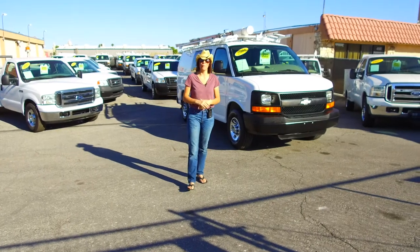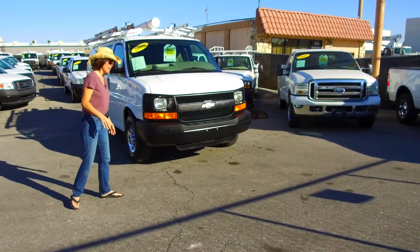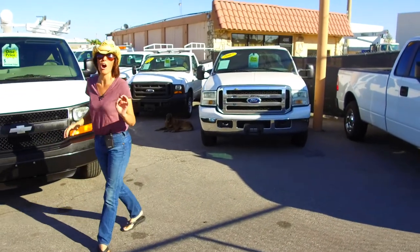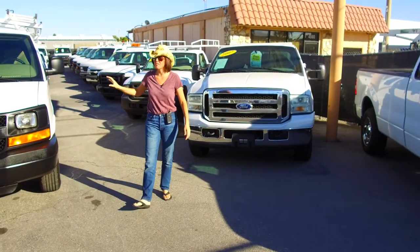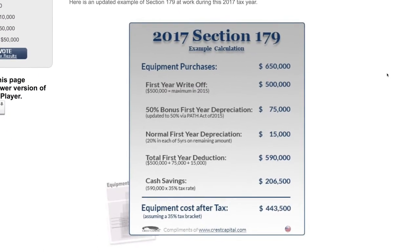Also on our finance tab, I have a tab regarding section 179 deductions. This is a really interesting deduction for those of you that aren't familiar with it, where you can write off 100% of your next business vehicle and equipment purchases up to $650,000 a year.